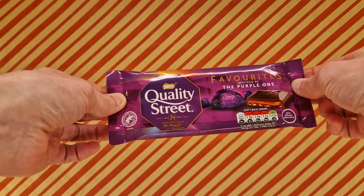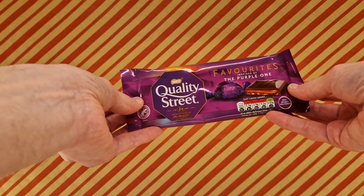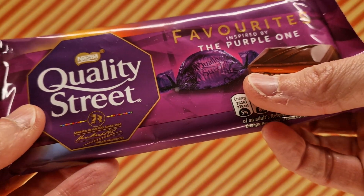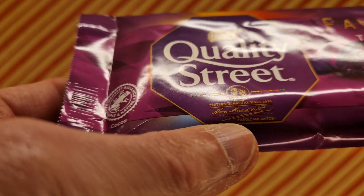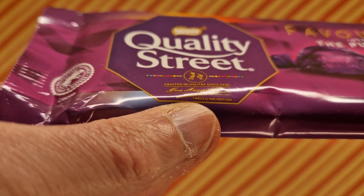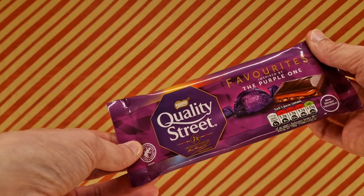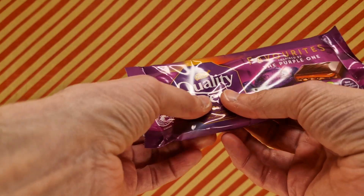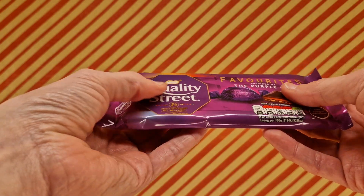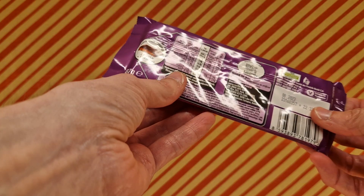Quality Street favorites — this is inspired by the purple one. We all know the purple one from the tins of Quality Street. They've got a whole lot — they've got the green one — crafted in Halifax since 1936. This came from Aldi, it was 99 pence at the time, but you can still get it in many other places. It's one of those things they have in and they're gone.